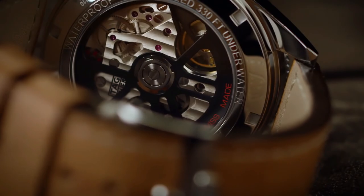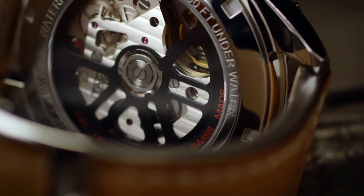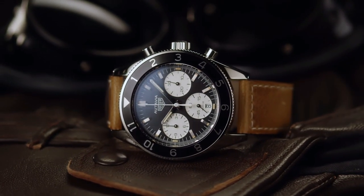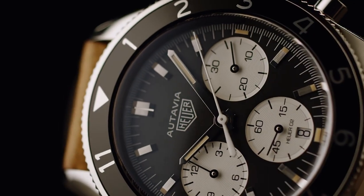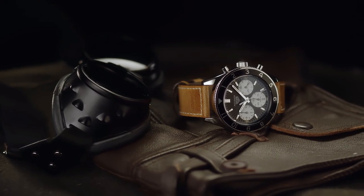42mm / 1.58-inch Case, 7-inch Adjustable Strap, Bi-Directional Rotating Bezel, Sapphire Crystal Exhibition Case Back, Luminescent Hands and Hour Markers, Screw-Down Case Back, Stainless Steel Tang Buckle.